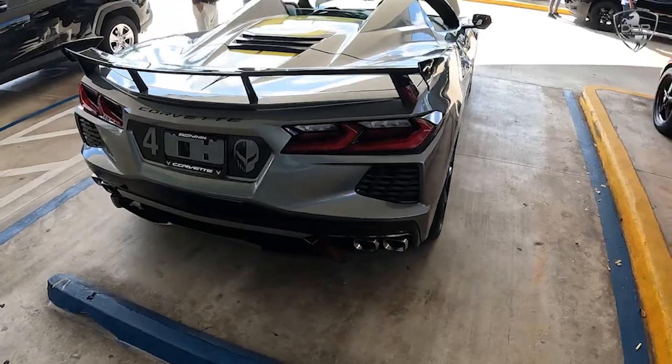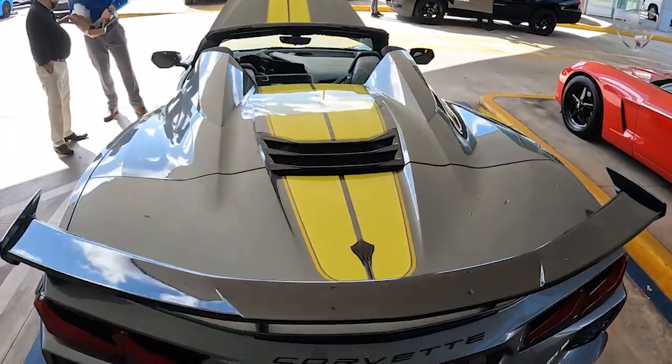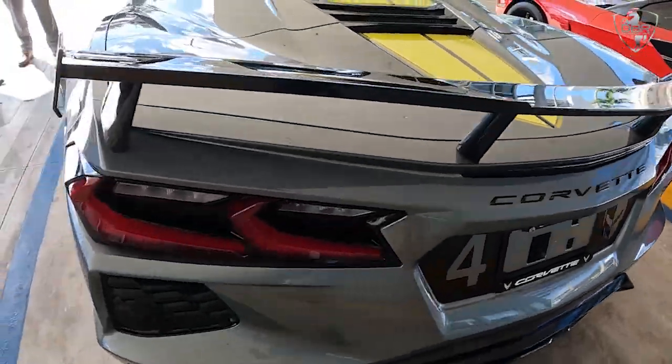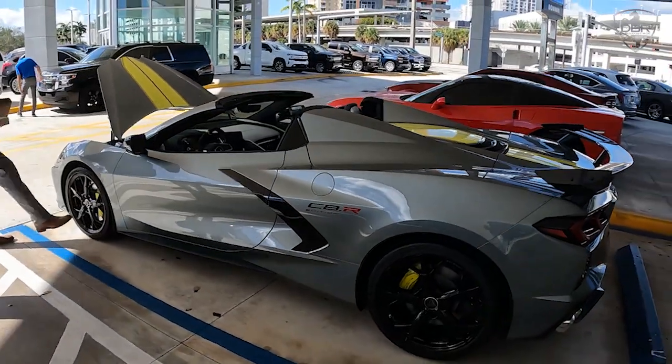During the 2020 Series, Chevrolet won the GT manufacturer's title — its 13th since 2001. Taylor, Garcia, and the number three Corvette C8R crew won the GTLM Drivers and Team Championships.